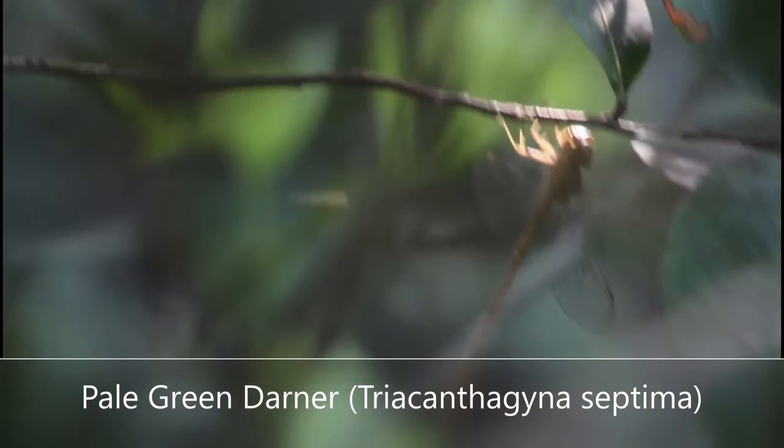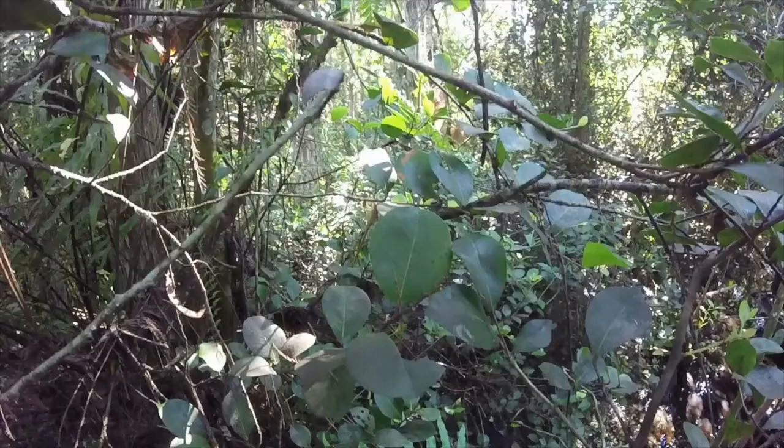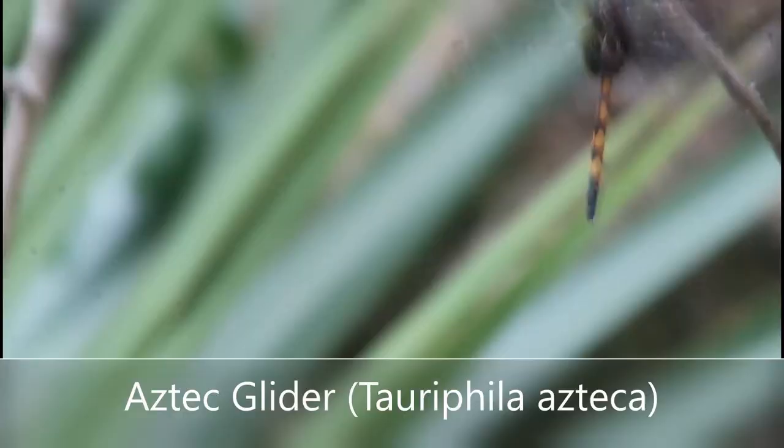This beauty right here is a pale green darner. This is an incredibly rare species, though it seems to be increasing in population in South Florida, probably from populations from the neotropics. Very light green coloration with those distinctive pale legs and pretty short wings for a darner. It's a pretty small species of darner, but still an overall large dragonfly.